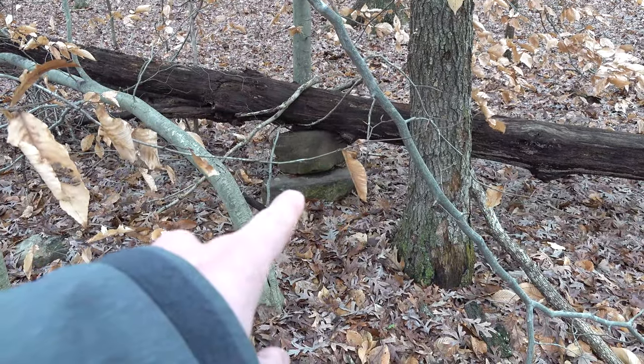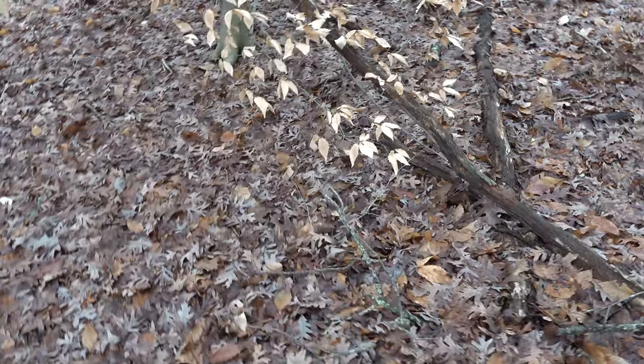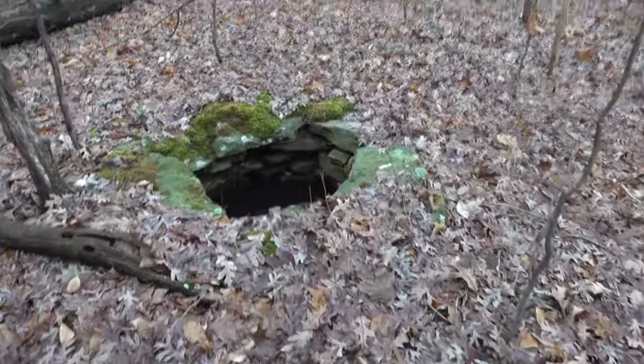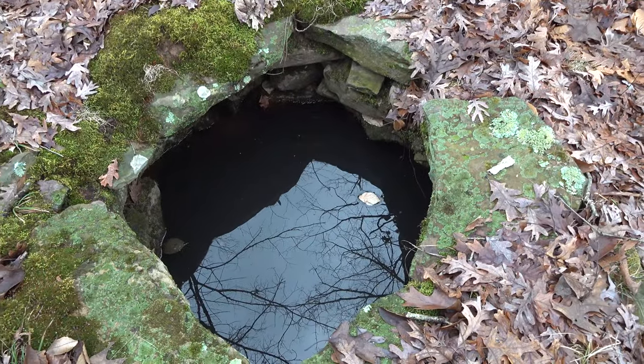You see them rocks there — that's probably something. I notice there's other rocks in the area, probably used as some sort of foundation. But the one thing I did notice that is very visible is this old well. So there you go — old well, that's cool.